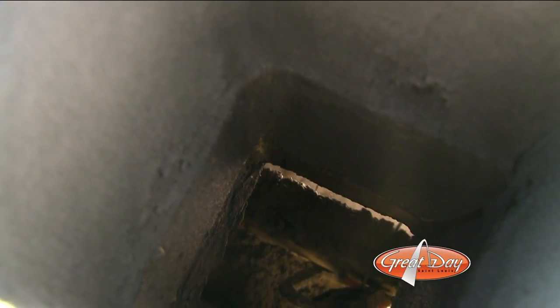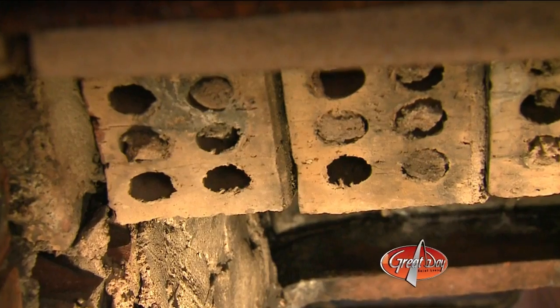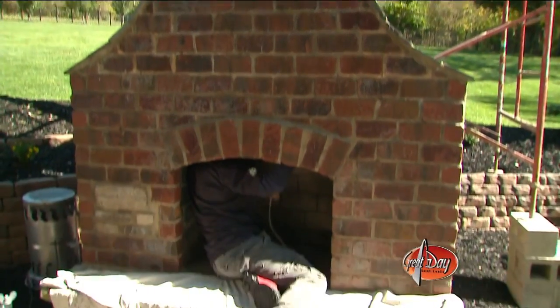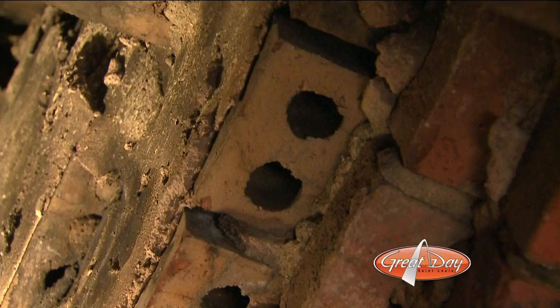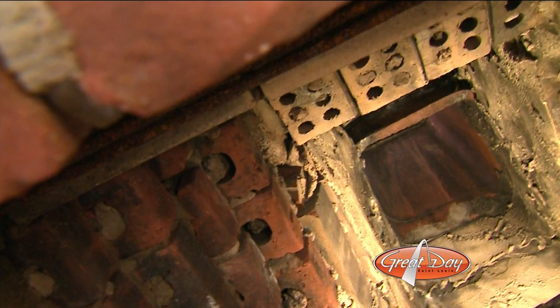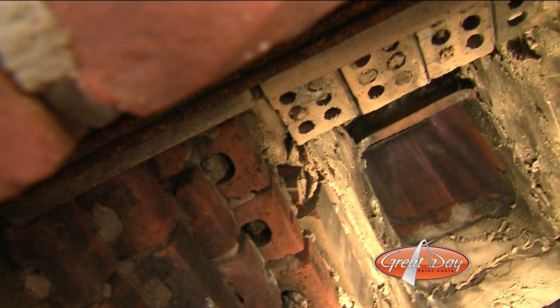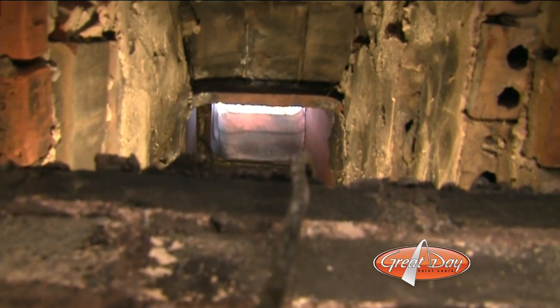Just look at the difference. The Heat Shield mixture, which expands and dries hard as a rock, has sealed those cracks completely. But James and his team aren't finished yet. In this lower part of the chimney, called the smoke shelf, you can see gaps and holes in the bricks. The smoke shelf is usually rough and jagged and has holes in it — and that collects the soot, which is fuel. Fuel for a dangerous chimney fire.